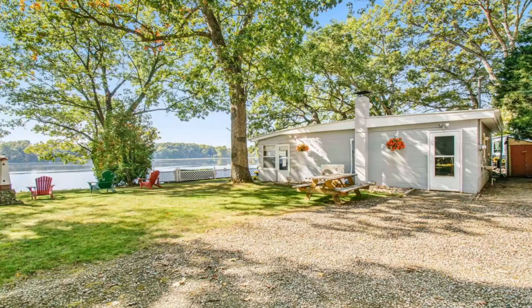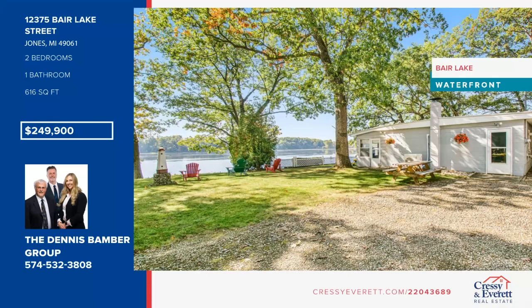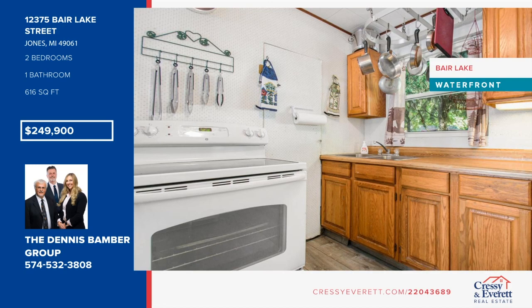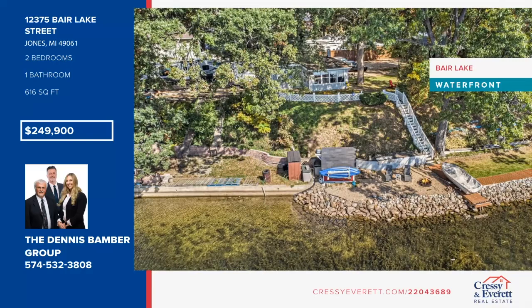This cute two-bedroom cottage sits on a large lot with 80 feet of frontage. The home features vinyl wood flooring, ceiling fans, air conditioning and heat, and there is also a three-season room. Concrete steps lead down to the lake with a stone seawall, shed, and large slate table with sinks and water to clean the fish or serve lunch and dinner. Half of the beachfront is gravel with a fire pit, and the other half is grass for the kids to play. Bear Lake is all sports and only two-and-a-half hours from Chicago and minutes to the Indiana state line. Schedule your showing today with the Dennis Bamber Group.